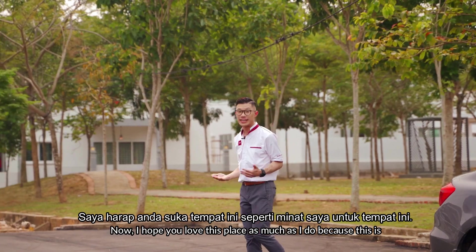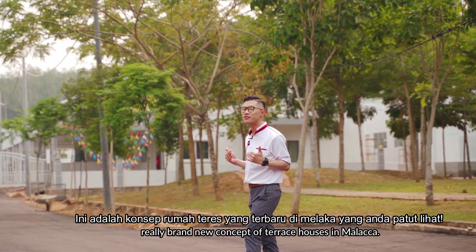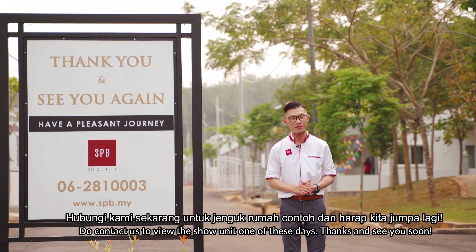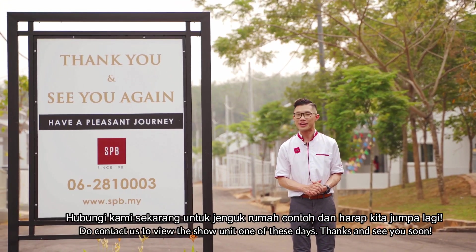I hope that you love this place as much as I do, because this is really a very brand-new concept of terrace house in Malacca. Do contact us to view the show unit if you need to. Hope to see you soon. Thank you. Bye.